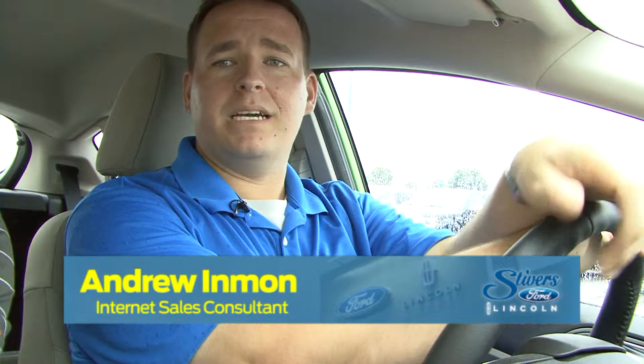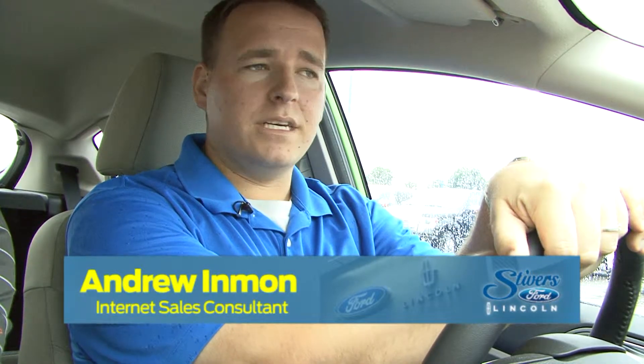Fuel economy being a big selling point — 31 miles to the gallon combined highway and city. The Fiesta makes a great option for both those people who want a second car, or even as a first starter car for all your kids out there. Come take a test drive today at Stivers Ford Lincoln here in Waukee.